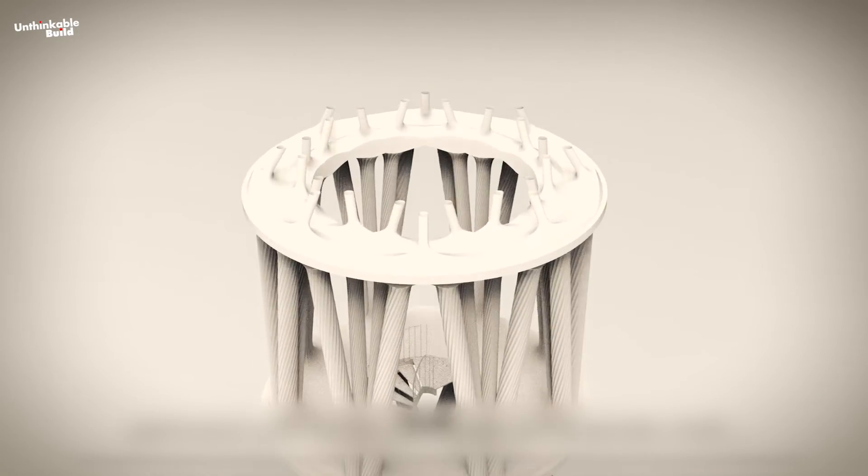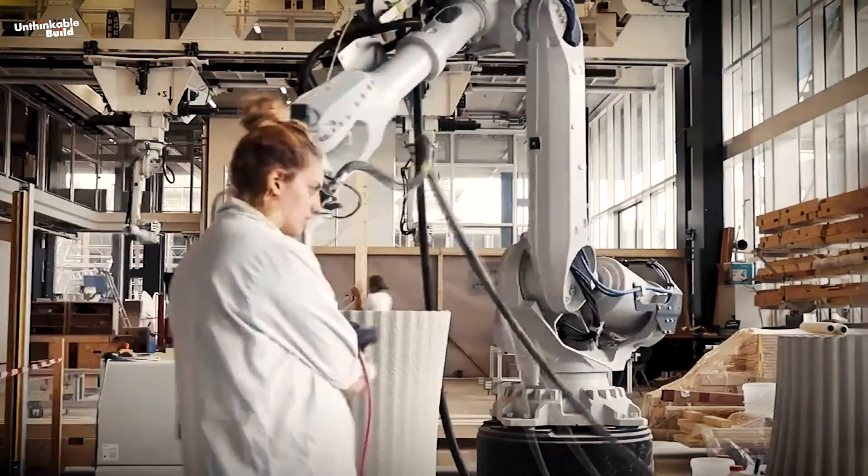Stay tuned for more updates on this groundbreaking project, a pinnacle of 3D engineering mastery.